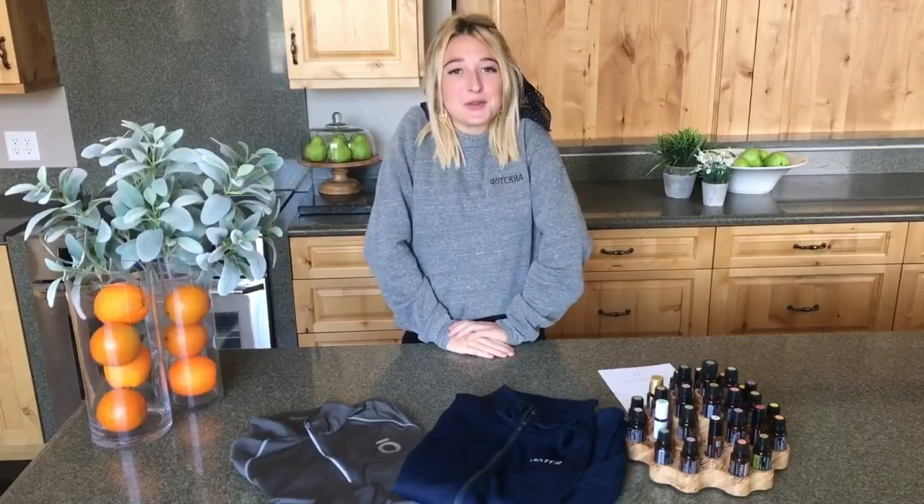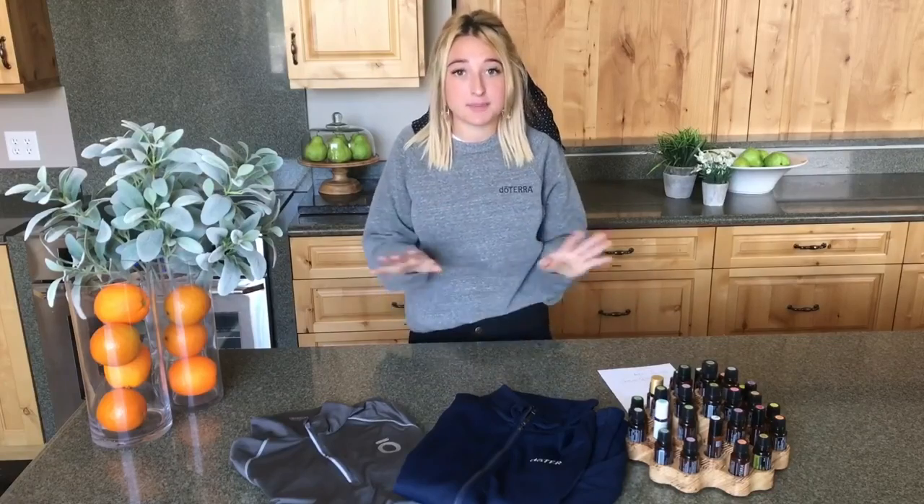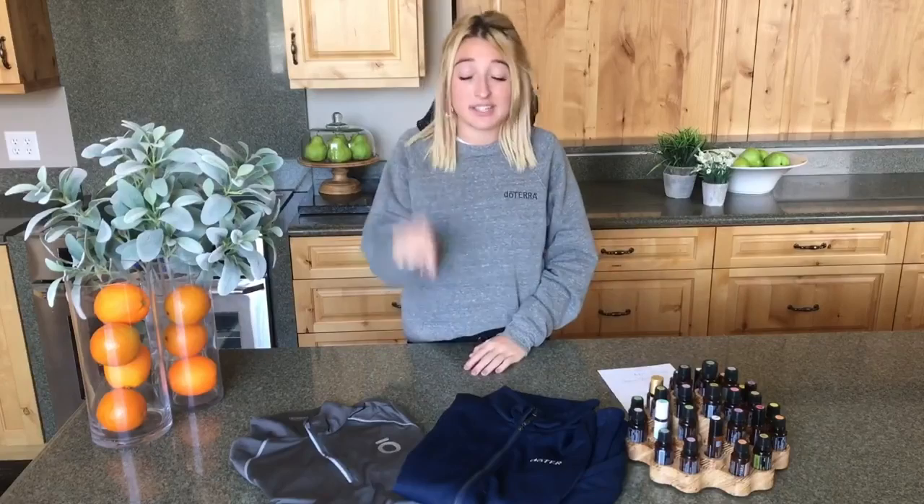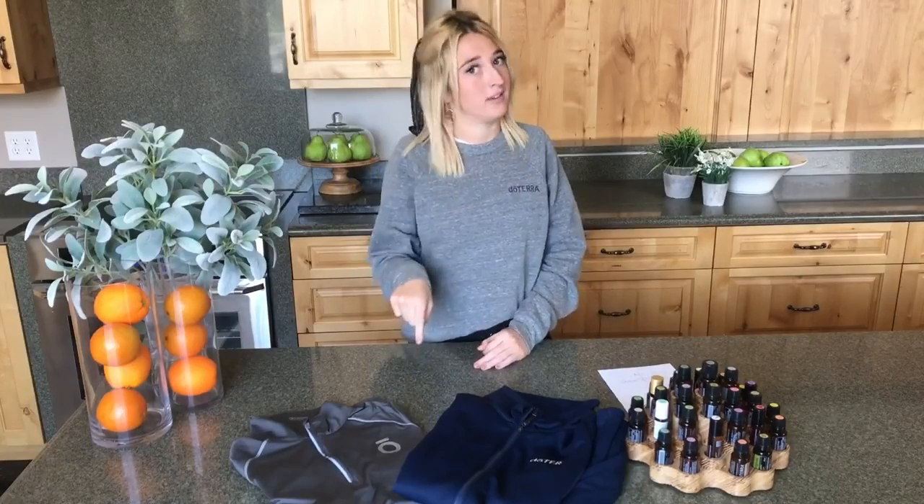Hey guys, welcome to a new video. We have an exciting new product to show you guys. This specific product is for those who are going to be at convention this year. So if you're attending the Salt Lake City doTERRA convention in 2018, this is something that you need to get your hands on because it's something you will pick up while you're at convention.